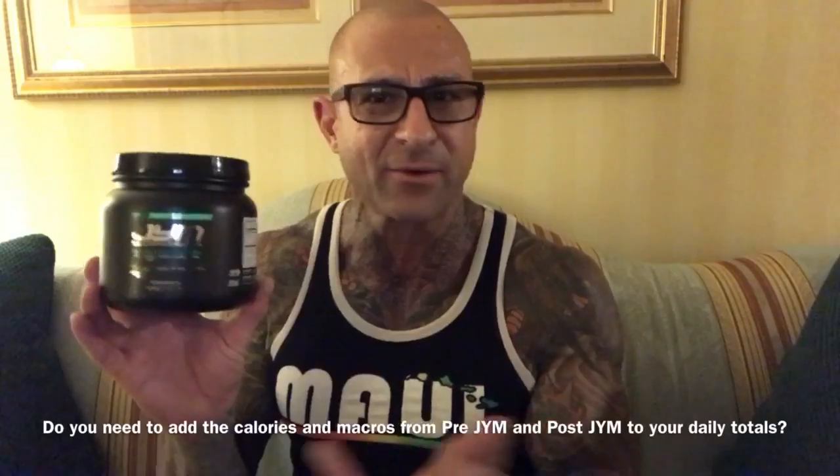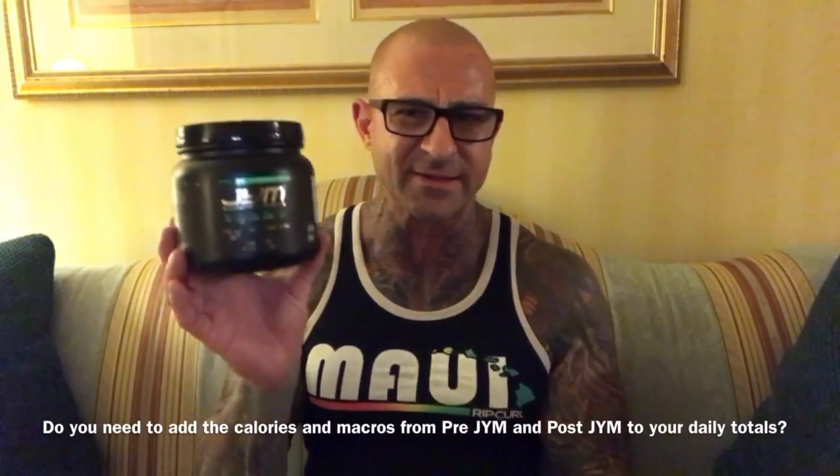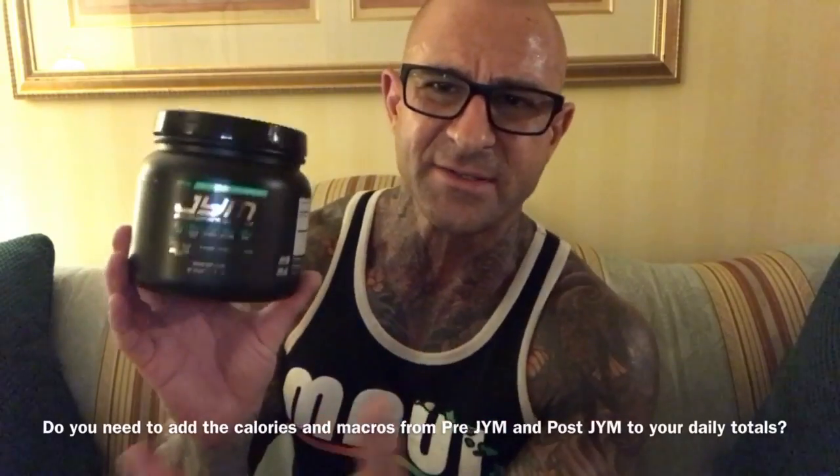You can relax, guys — pre-gym is the same number of calories that it's always been. All it comes down to is new and silly regulations that I disagree with, but I'm following through. So don't worry, it's not really providing you 80 calories per serving, but I have to list it out. As for how to mark down the calories and macros from your pre-gym — don't, guys, don't even worry about it. Most of the ingredients in here, aside from a couple grams of dextrose for flavoring mainly, aren't going to provide any true calories.